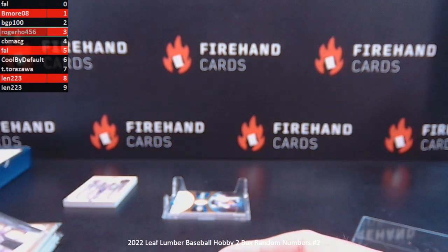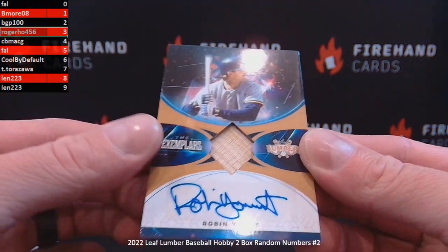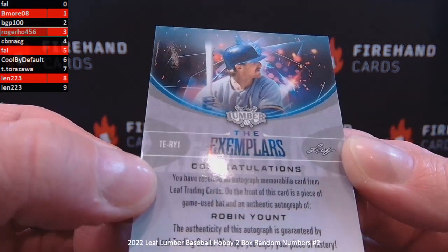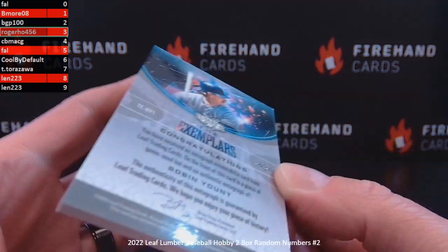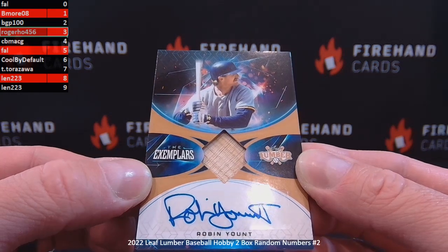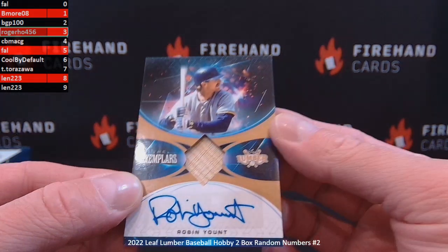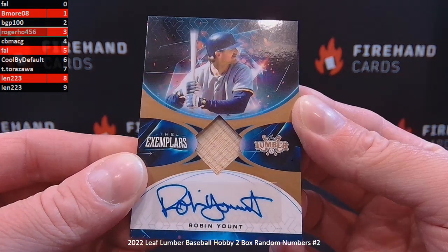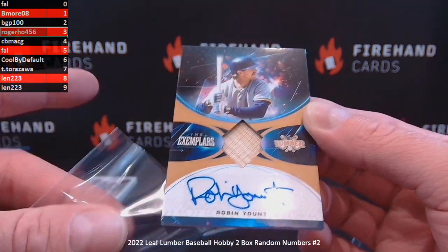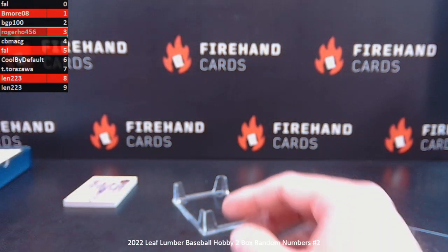Final hit is an autographed bat of Robin Yount — and it's not numbered. TERY1. So if we go to the last digit of the card number, it would be the number 1 spot. Robin Yount, the Exemplars — last digit of the card number is TERY1, so the 1 spot again goes to B-more08. That's 1, 3, and 8 hitting multiple times, and Frank hitting once in the number 5 spot.